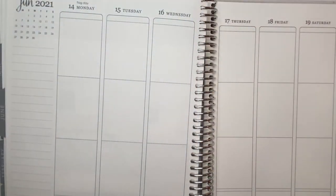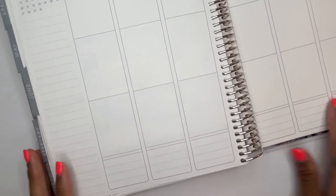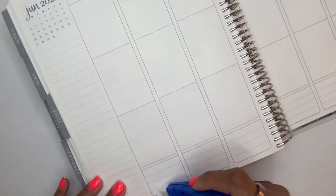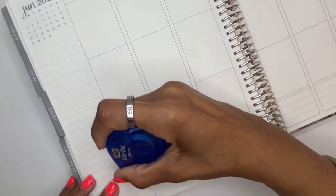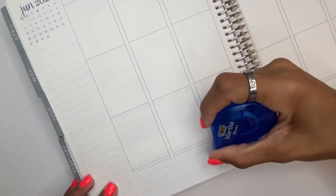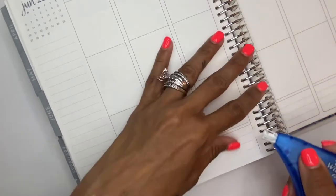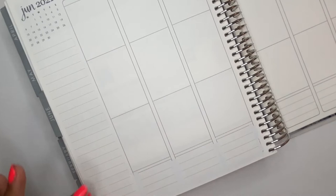So we have options because I like to have options because I never know where I'm going to land. The first thing we're going to do is white out everything at the bottom, or the good majority of everything. I hope I am not running out of correction tape — so let's pray that I still have some.